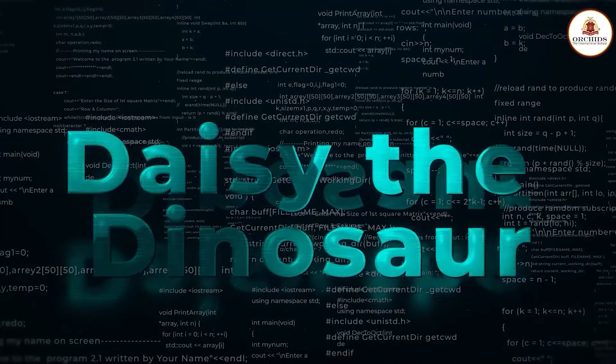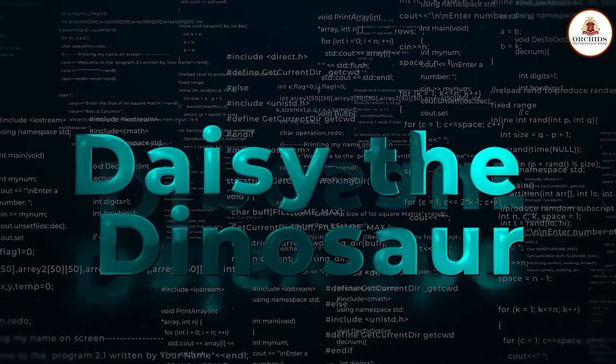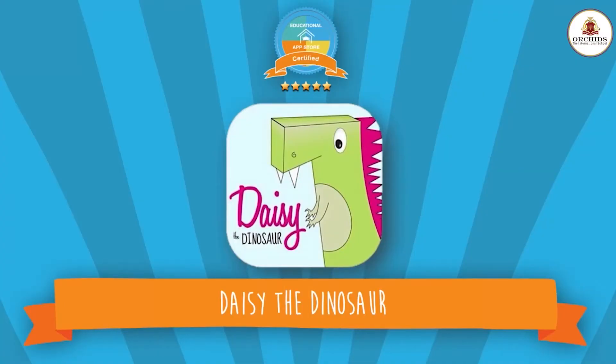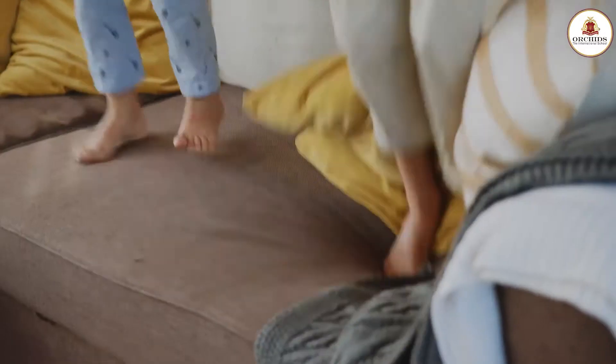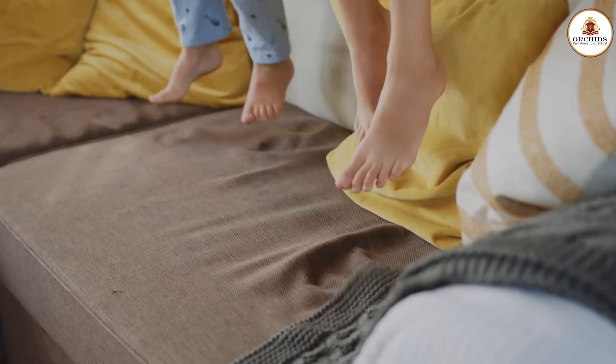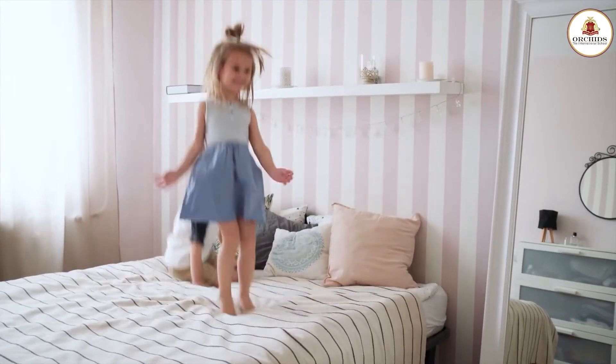A fun program for kids, Daisy the Dinosaur contains a drag and drop function. This program creates a code that makes the animated character respond to particular tasks such as jumping, dancing, or moving. Such characters are always a favorite among kids, which will ensure that they stay involved and interested.